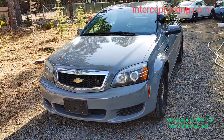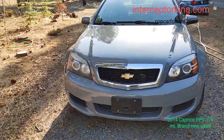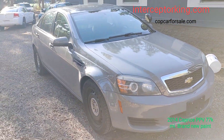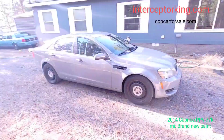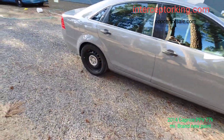77,000 miles, brand new paint job just had it done today. This vehicle needs a driver, and maybe some tinted windows — I think some dark tinted windows will look good on there. Alright you guys, scoop this up before the next person does — 6-liter V8.